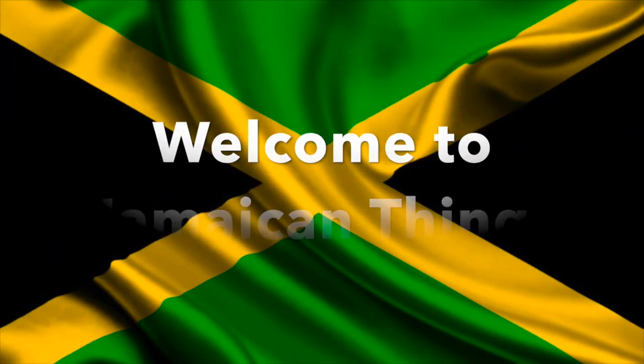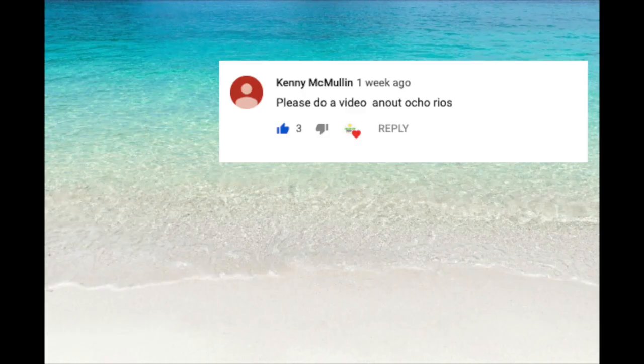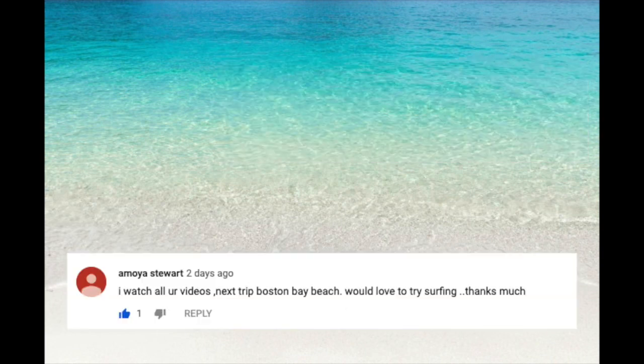Welcome to Jamaican Things, and today we'll be counting down 10 exciting places to see in Ocho Rios. Before we begin, we'd like to say a special shout-out to these subscribers for their comments.